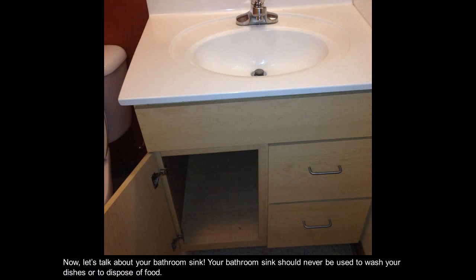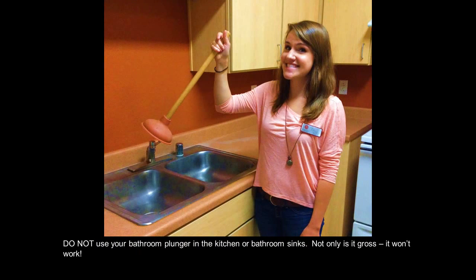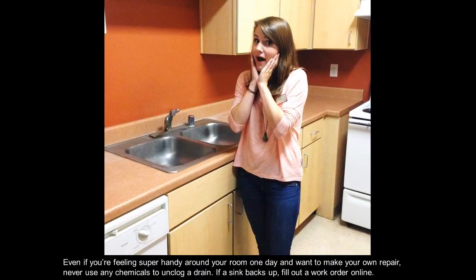Let's talk about your bathroom sink. Your bathroom sink should never be used to wash your dishes or to dispose of food. Do not use your bathroom plunger in the kitchen or bathroom sinks — not only is it gross, it won't work. Even if you want to make your own repair, never use any chemicals to unclog a drain. If a sink backs up, fill out a work order online.